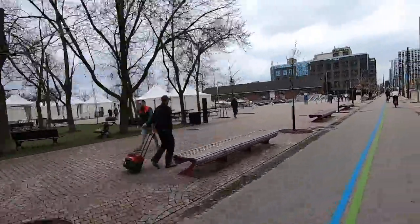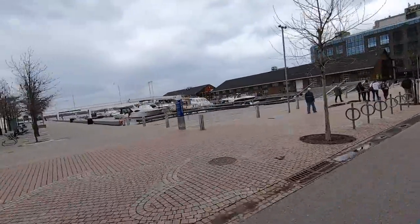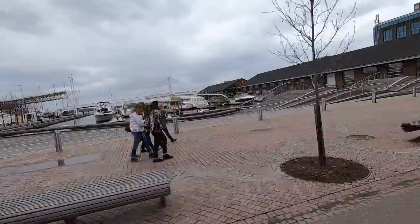Passing back by some of the stuff we saw earlier — there's the wave deck, and there's the brewery with a nice little pedestrian bridge I didn't notice before.